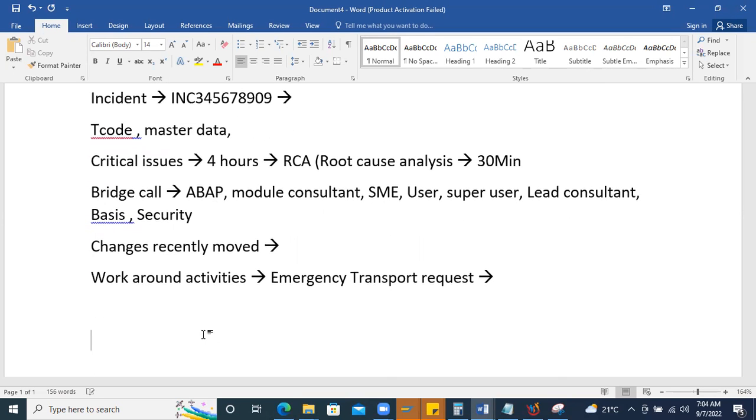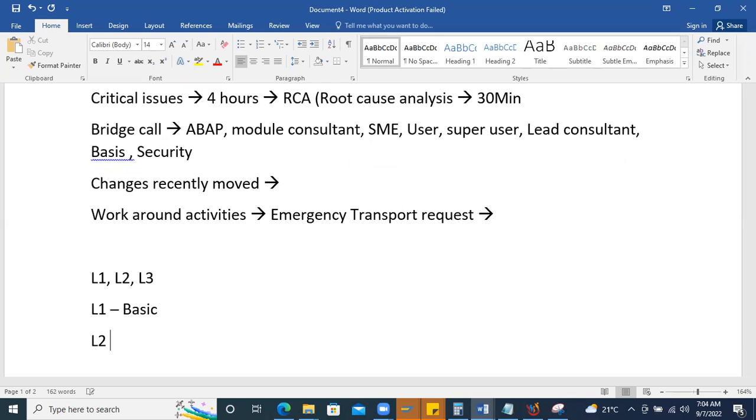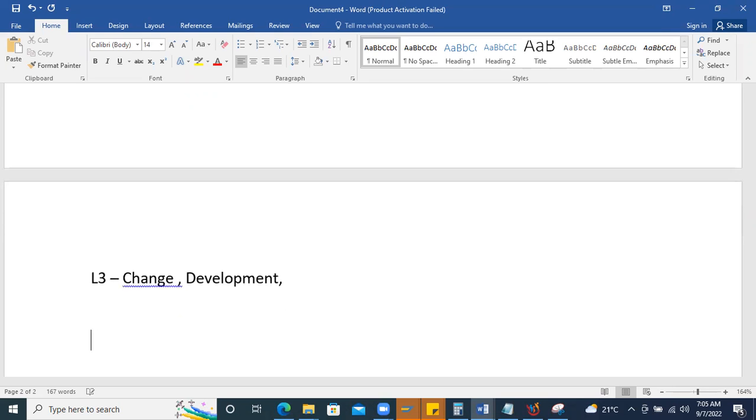Support projects have three levels: L1, L2, and L3. L1 is very basic — can be solved by the business's internal IT team. L2 requires analysis skills. L3 involves major changes — report development, table-level changes, SPRO configuration changes, or ABAP coding — which the support team cannot handle alone.